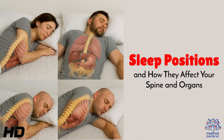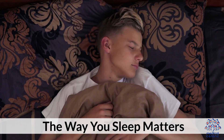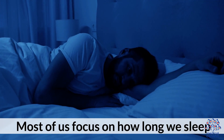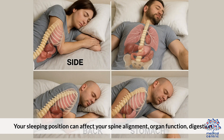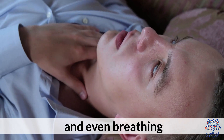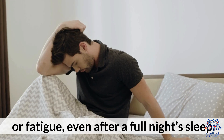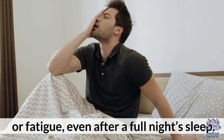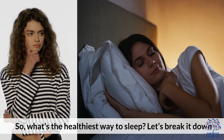Today's medical-centric topic is sleep positions and how they affect your spine and organs. The way you sleep matters. Most of us focus on how long we sleep, but how we sleep matters just as much. Your sleeping position can affect your spine alignment, organ function, digestion, and even breathing. The wrong position might leave you with back pain, acid reflux, or fatigue, even after a full night's sleep. So, what's the healthiest way to sleep? Let's break it down.